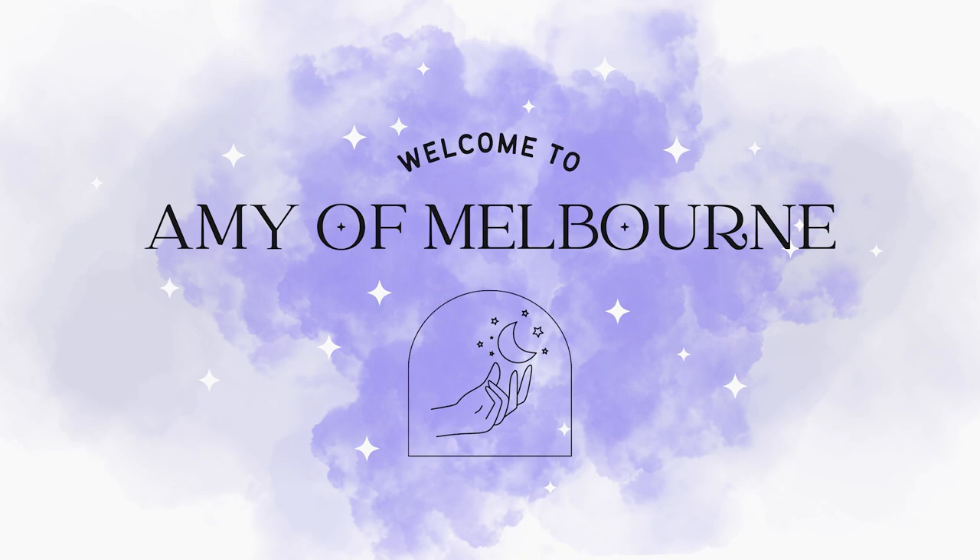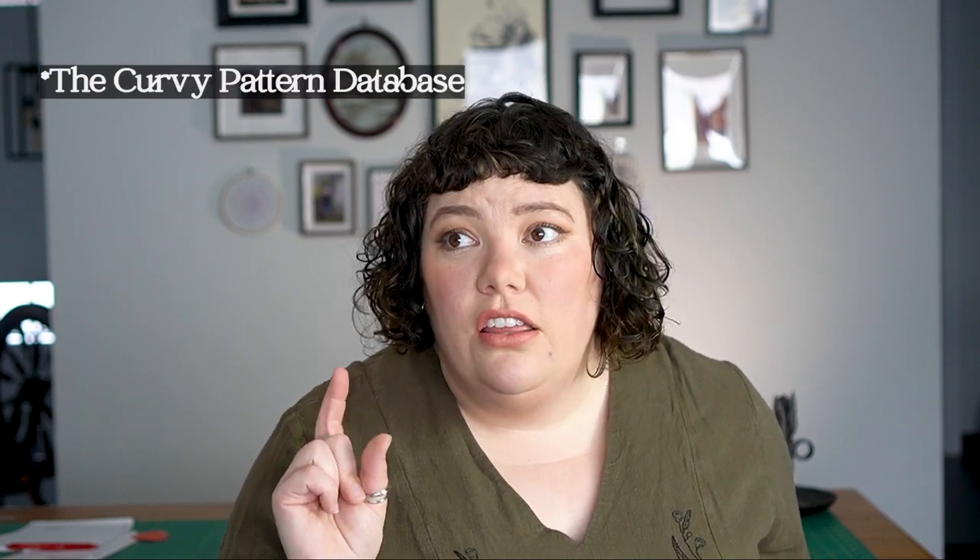Today we're going dark and light academia capsule wardrobe sewing patterns that are also size inclusive. Welcome to Amy of Melbourne — my name is Amy. To be clear before we get into it, I'm not affiliated with any of these companies, I don't have any of my own patterns in this list. These are just patterns I found on the internet using the Curvy Sewing database to help find them — use that if you need to look for things.